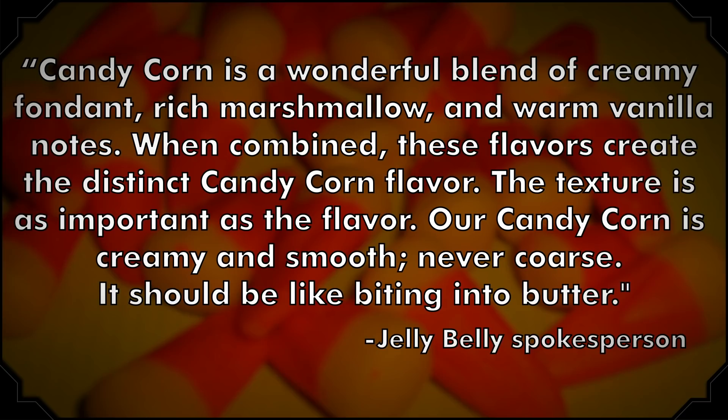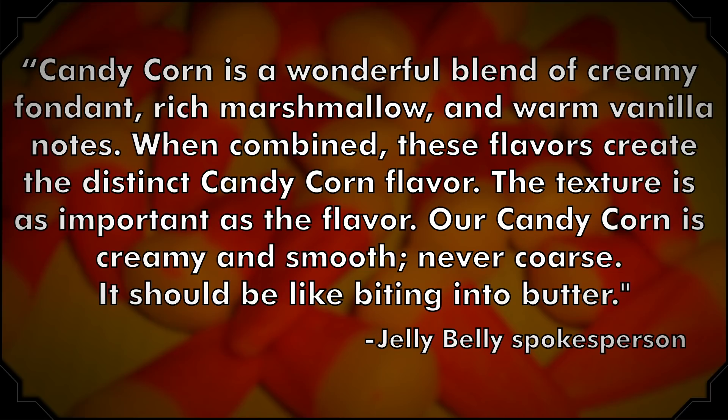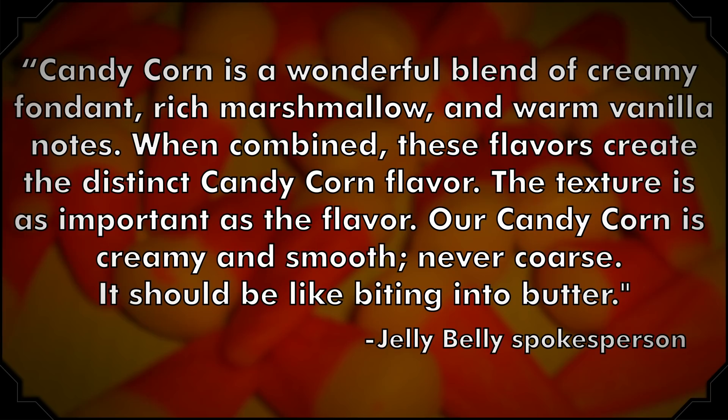What is candy corn supposed to taste like anyway? The answer isn't plain sugar, and despite corn syrup being a main ingredient, it's not supposed to taste like corn either. According to Jelly Belly, the company that popularized the candy more than a century ago, candy corn is a wonderful blend of creamy fondant, rich marshmallow, and warm vanilla notes. When combined, these flavors create the distinct candy corn flavor. The texture is as important as the flavor — our candy corn is creamy and smooth, never coarse. It should be like biting into butter. If you're not on Team Candy Corn yet, just think of it as a morsel of marshmallow butter the next time you're offered one this Halloween. And if that doesn't appeal to you, maybe just stick to chocolate.